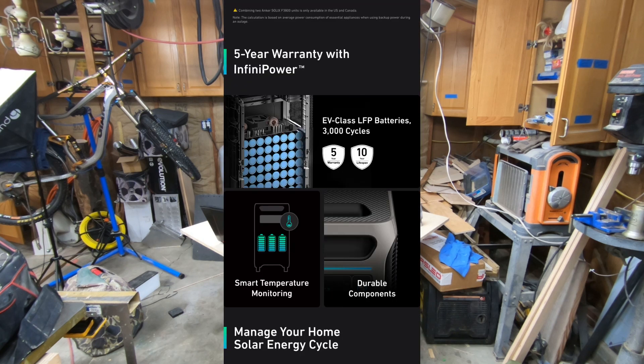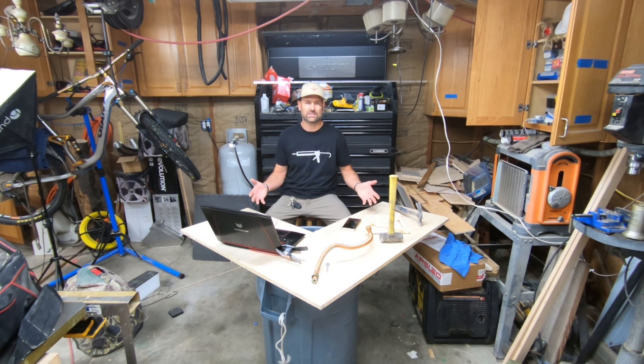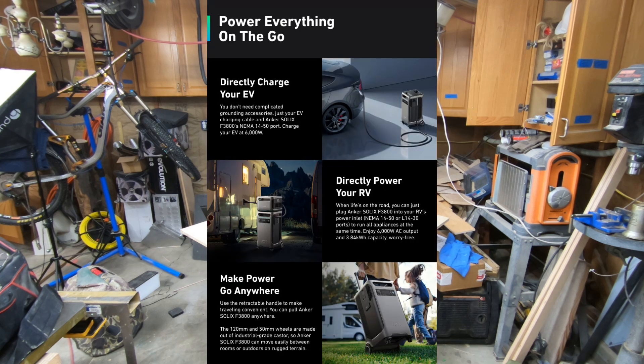It has a 6,000 watt output capacity, which gives you the ability to operate multiple appliances at the same time in your house. It supports both 120 volts and 240 volts, so most of your 240 volt appliances can be powered with the Anker Solix F3800. That 240 volt support also gives you the capability to charge an electric vehicle.